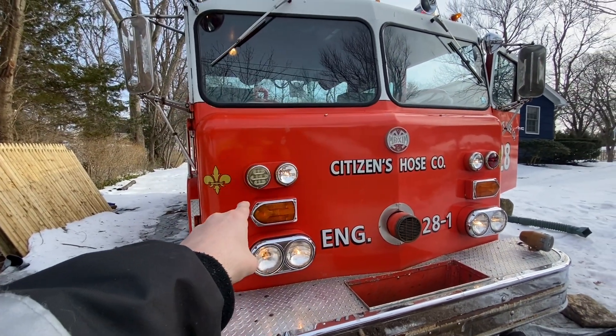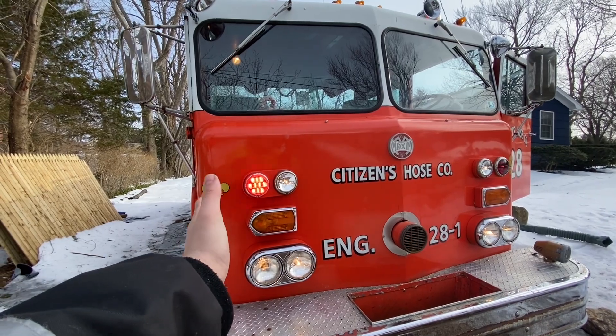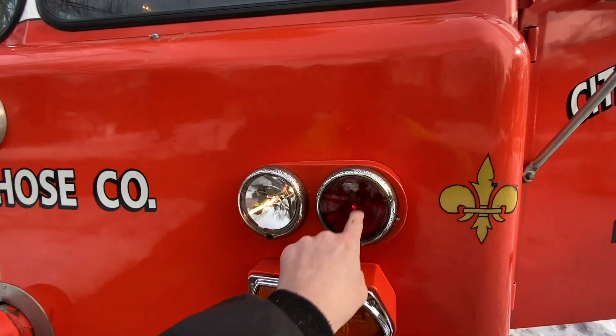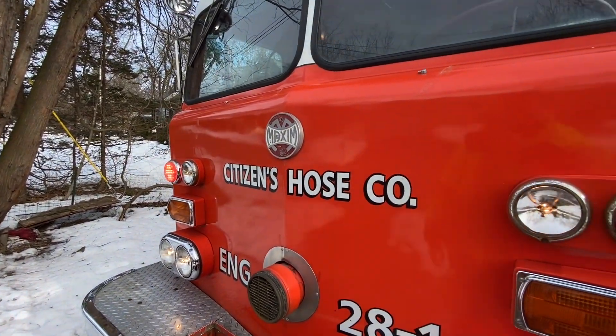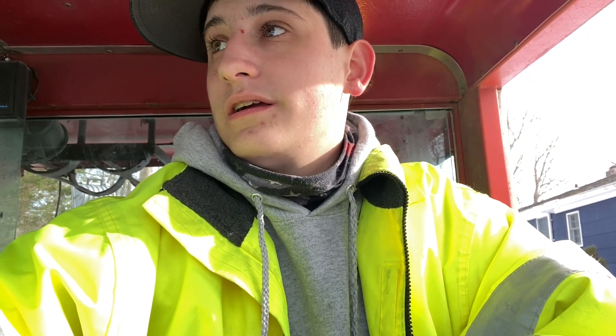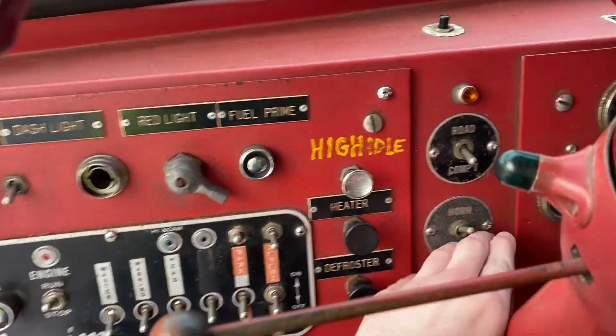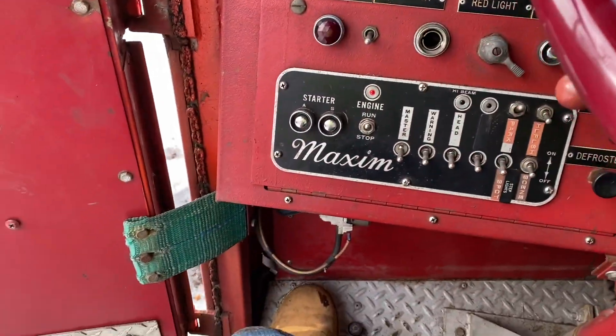That light right there I'm going to have to get replaced — the old department that had it did that. I'm not a fan of it; I like the original red lens that came on it, not the LED. I'm sure you're all asking about a siren test — well, I got you. This truck originally did have a Q siren and a bell. The Q siren was removed by the last department. I bought a cheap siren I found at a flea market and threw it on there, although it will get replaced. Quick big horn, siren, and then you also have the Q pedal.